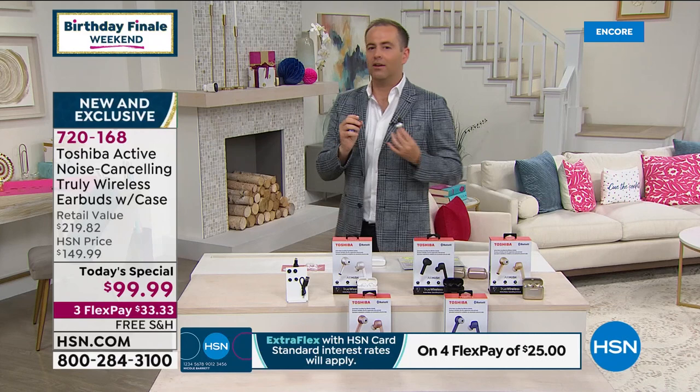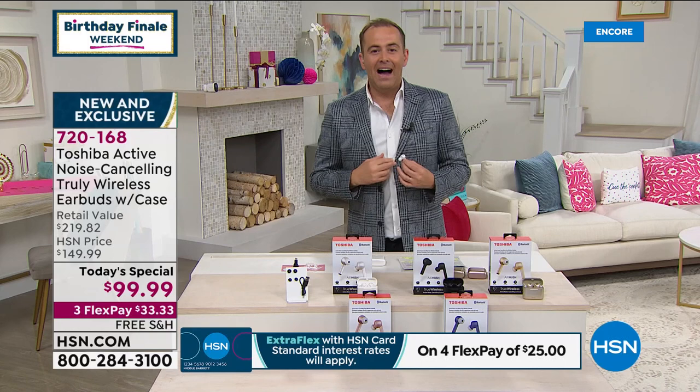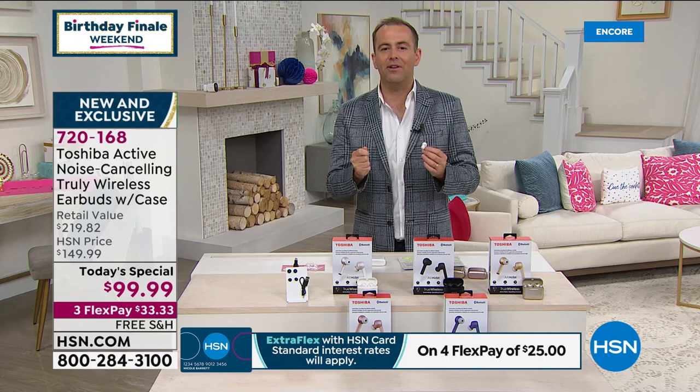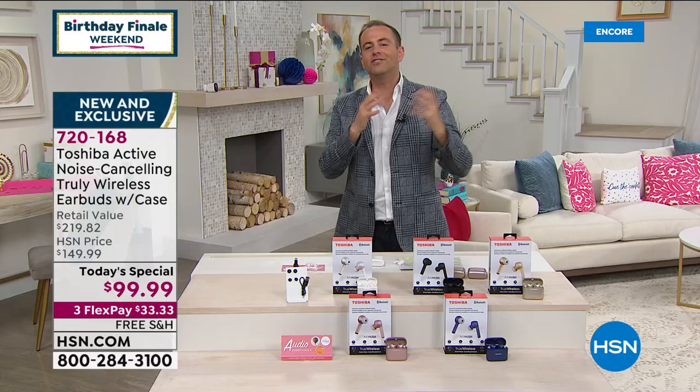It will really immerse you into what you're listening to. It's amazing technology. I'm not smart enough to really understand how it does it, but I can tell you it's expensive. Typically, active noise cancelling headphones were the big ones that go over the head. Recently, they've developed a technology where you can take that technology and have it in something small that goes into your ears. That's what we've got tonight.